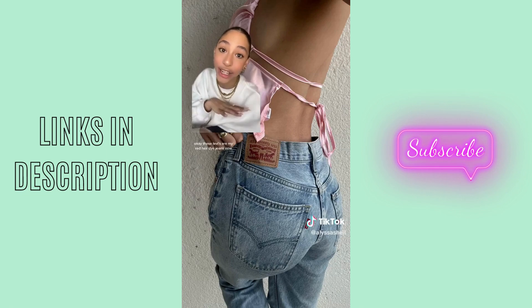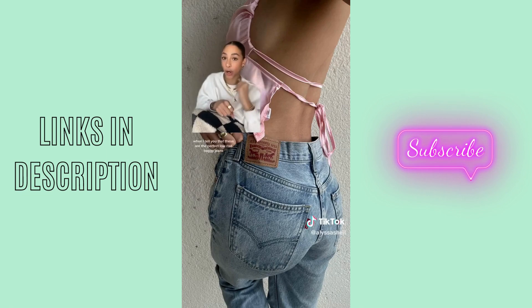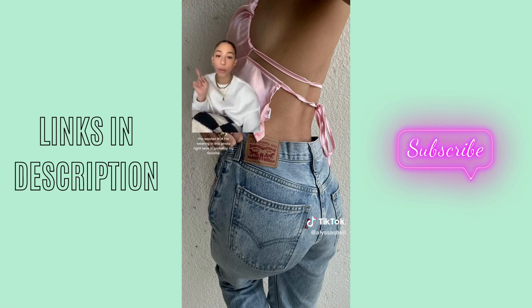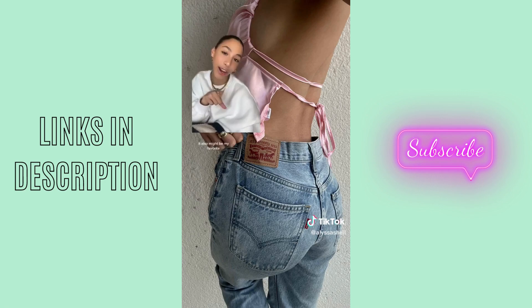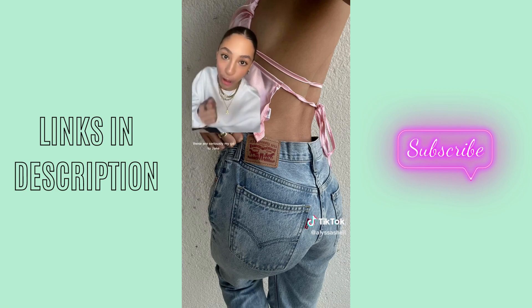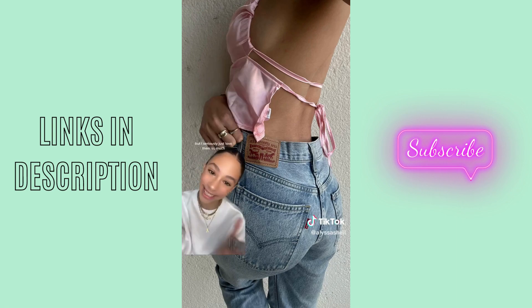These Levi's are my ride-or-die jeans. I now own these jeans in three different washes. When I tell you that these are the perfect low-rise baggy jeans, I'm not joking. The wash I'm wearing in this photo is probably my favorite — it might be my favorite because it was the first pair of Levi's I ever bought myself. These are seriously my go-to jeans. It's honestly disgusting how often I wear these, but I seriously just love them so much.